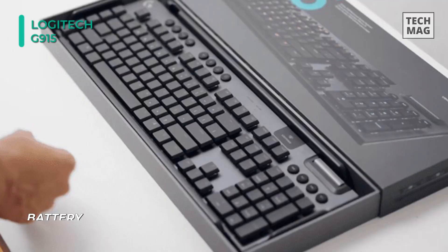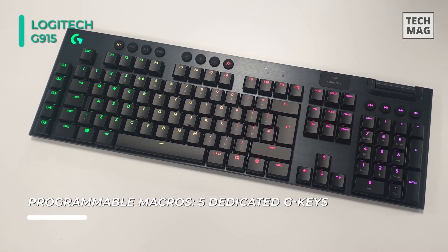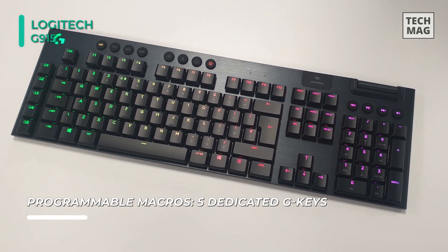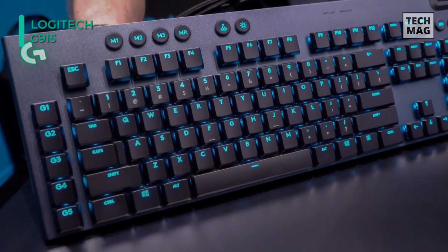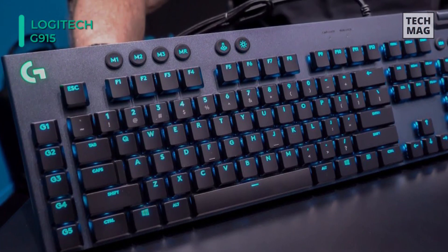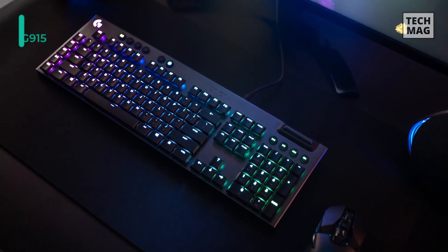It is built with aluminum and steel for a solid feel and extended durability. Moreover, its brushed metal surface and oleophobic coated keycaps help to reduce fingerprints. The LightSync RGB lighting offers users plenty of color and lighting effect options to best suit their style. However, the Logitech G-Hub software unlocks the full potential of this keyboard's 5G keys, three onboard profile keys, and the game mode key.